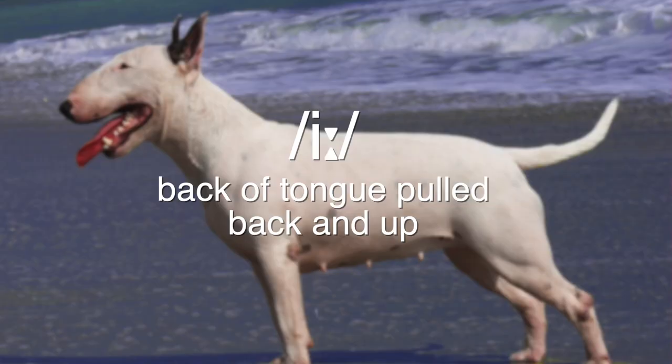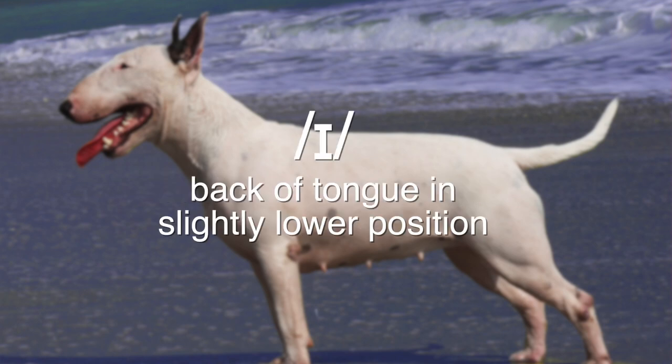In fact, the difference between these two vowel sounds is due to a small difference in tongue position. For /iː/, the back of the tongue is pulled back and up, so that it's almost touching the roof of the mouth. While for /ɪ/, the back of the tongue is in a slightly lower position, with more space between the tongue and the roof of the mouth.